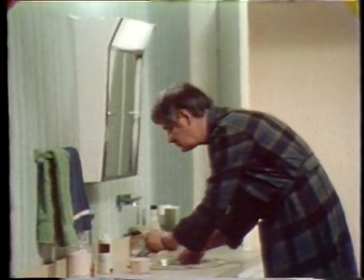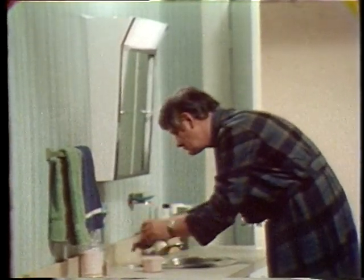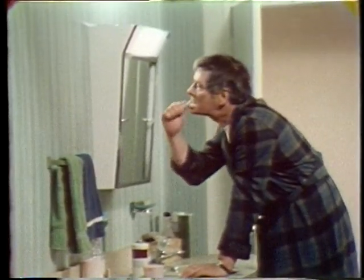Each morning, rinse and brush your mouth thoroughly. Remember, your gums must also be cleaned, since food will collect on them under the dentures. Any time the dentures are not in your mouth, keep them in cool water, for dryness can cause the plastic to shrink.